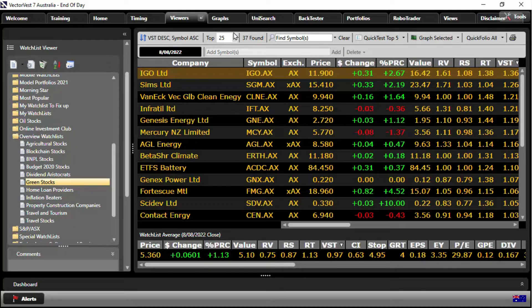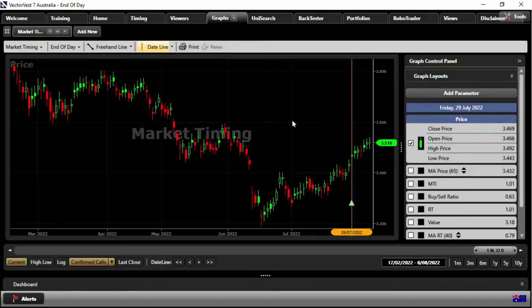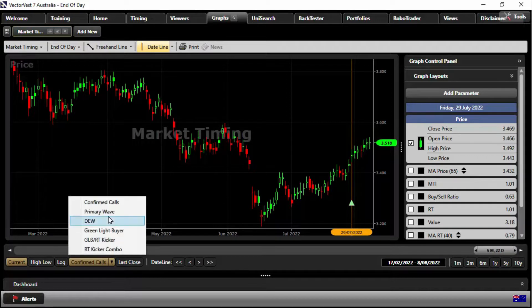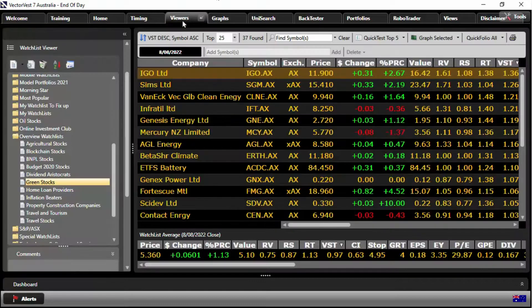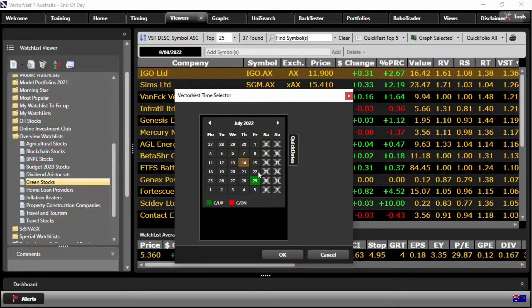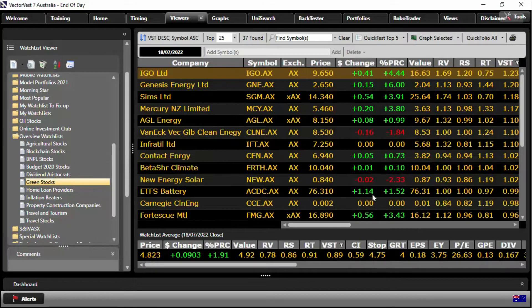Let's get our market timing in our favor. We've seen the confirmed up signal taking place on the 29th of July, and if you go back further, a slightly more aggressive signal — our DEW signal kicked in on the 18th of July. Let's start with the DEW, as a lot of our subscribers in Australia use this timing signal. So, 18th of July 2022 — let's hop back to our green stocks and go back to that given date.